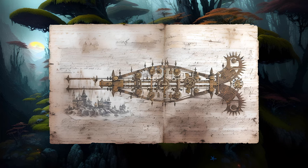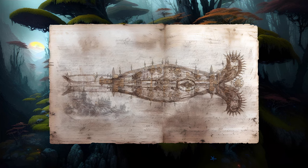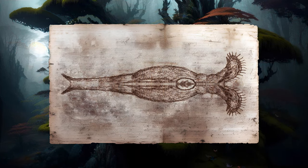Each lobe has a fringe of cilia that move to generate a water current, sweeping food particles into the mouth. The motion of these cilia can often create the illusion of rotation, giving the overall impression of a wheel.